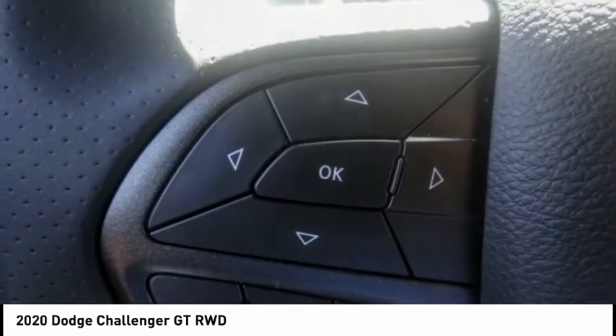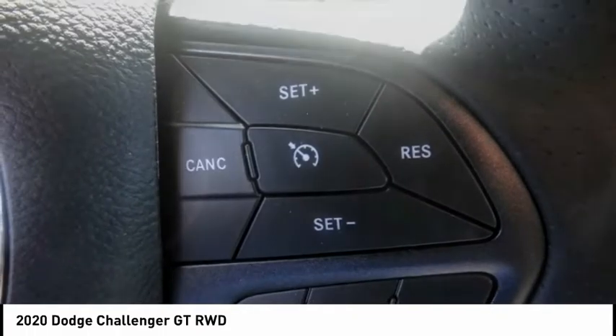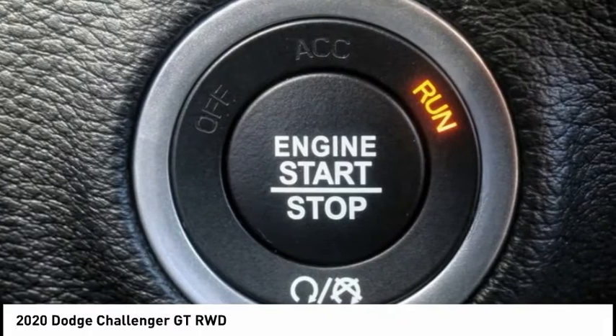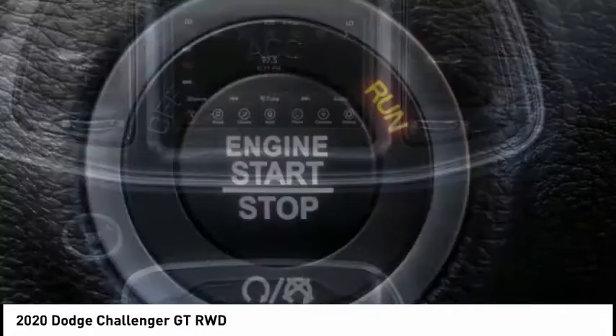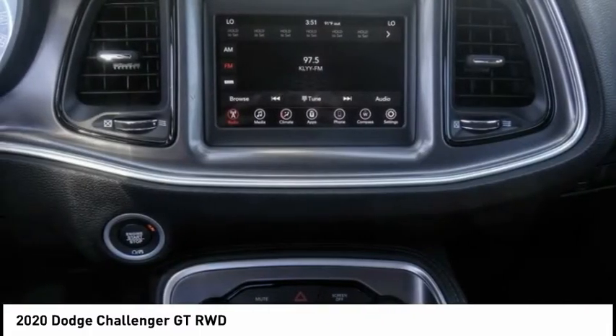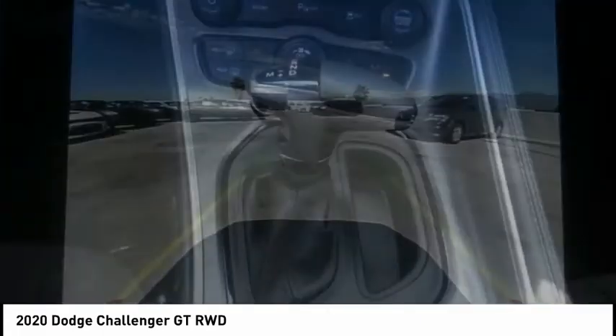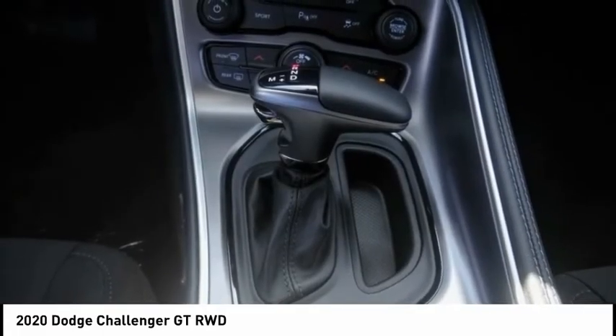Here are some of this vehicle's great options: Electronic Stability Control, Brake Assist, Traction Control, Remote Keyless Entry, Fog Lights, Four Wheel Disc Brakes, Front License Plate Bracket, Speed Control, Rear Window Defroster, Sirius Satellite Radio. Come see the car for yourself.